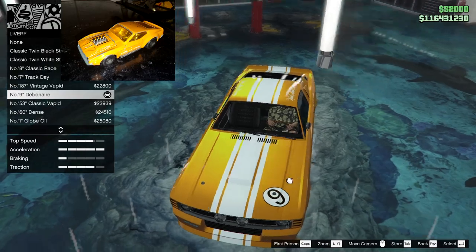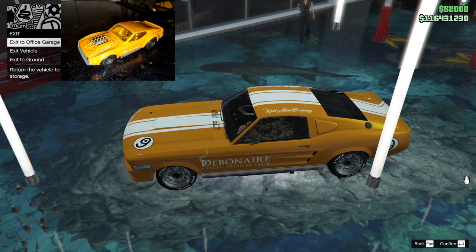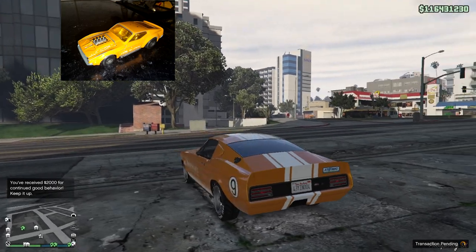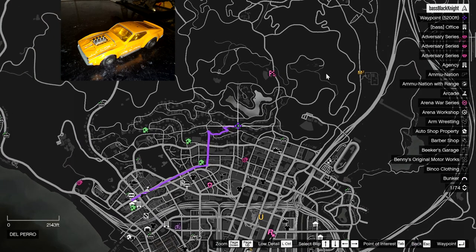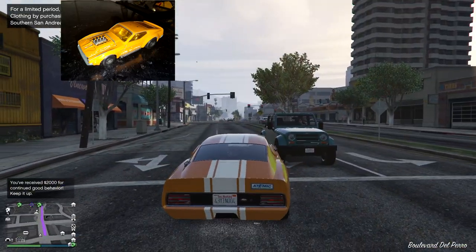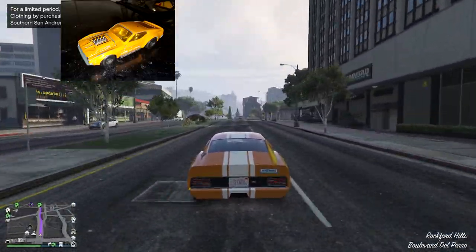It would be nice if it had 'Boss' written on the side like the original did. We'll go with the cigarette ad even though I'm not really a cigarettes kind of guy - that's old school racing right there. This is going to go in my new high-end stilt house which I purchased in the last video. This is going to be my home for cars that I had as a child.